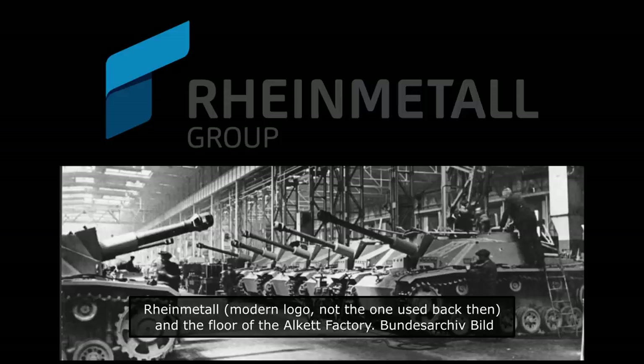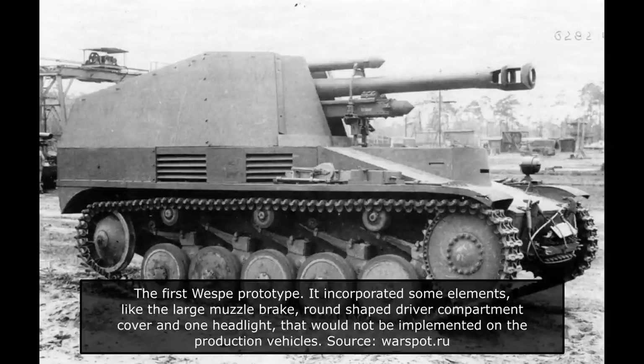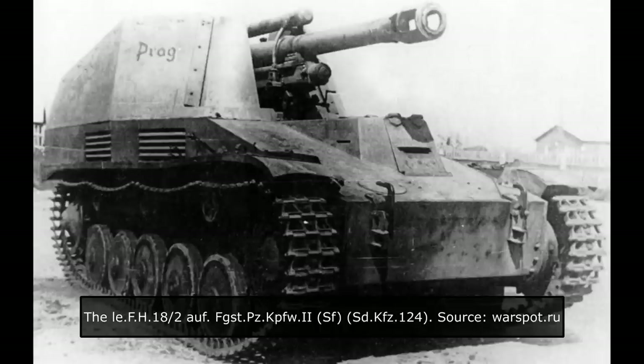To design this new vehicle, a contract was awarded to Reinmantel Borsig and Alcat. The Panzer II F chassis had to be modified by moving the engine to the centre of the vehicle, thus making room for a rear fighting compartment. It was to be lightly protected and armed with a 10.5cm howitzer. When the vehicle was completed and tested, a report was presented to Hitler in which it was noted that this modification was feasible to enter production by the end of July 1942. The first official name given to this vehicle was the Leichter-Fieldhaubitzer 18-2 SF auf Geschützwagen 2, dated from July 1943.